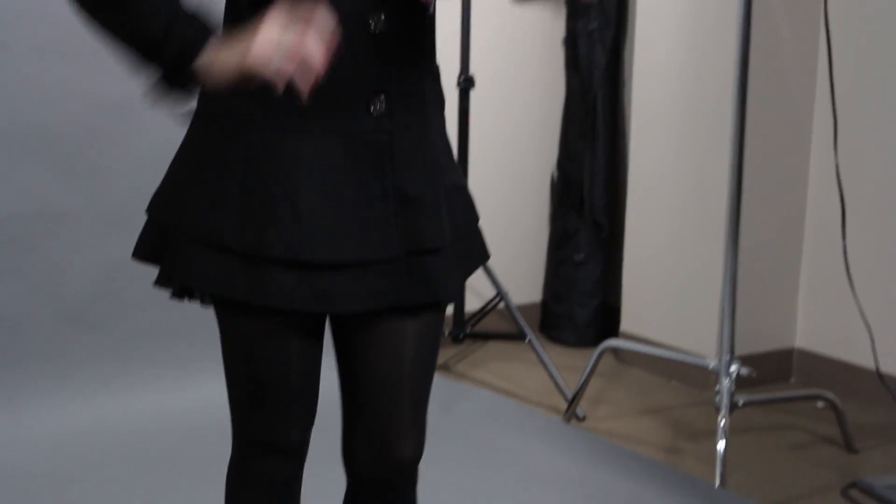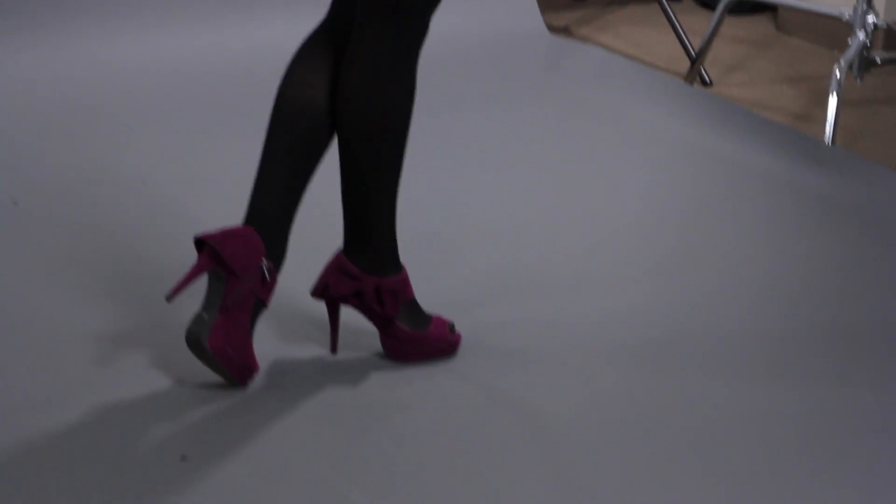You guys know how I feel about black tights — I love them. I think they take summer pieces and move them into winter. These tights were purchased at Walmart for $5. Black tights are a necessity in any wardrobe and they really make the clothes you have go farther and transition into way more seasons.